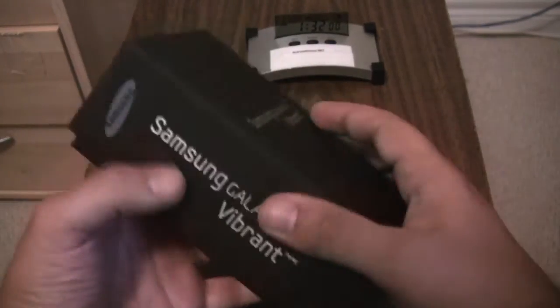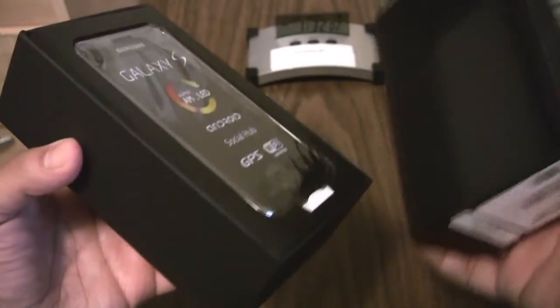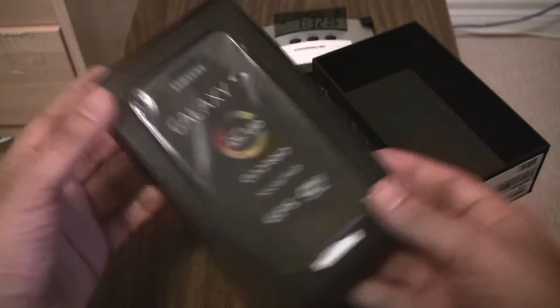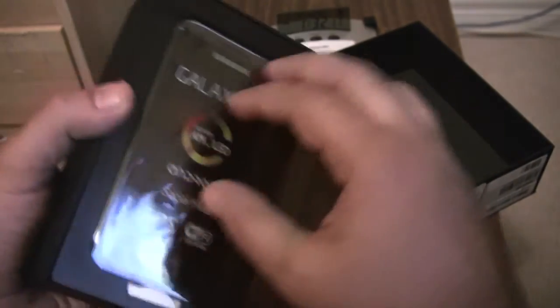Let's take a look at this — a brand new Galaxy S. Is it still going to have Eclair?